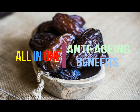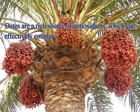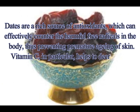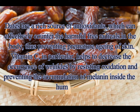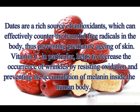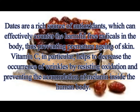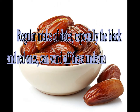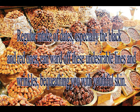Anti-aging benefits: Dates are a rich source of antioxidants which can effectively counter the harmful free radicals in the body, preventing premature aging of skin. Vitamin C in particular helps to decrease the occurrence of wrinkles by resisting oxidation and preventing the accumulation of melanin inside the human body. Regular intake of dates, especially the black and red ones, can ward off these undesirable lines and wrinkles, bequeathing you with youthful skin.